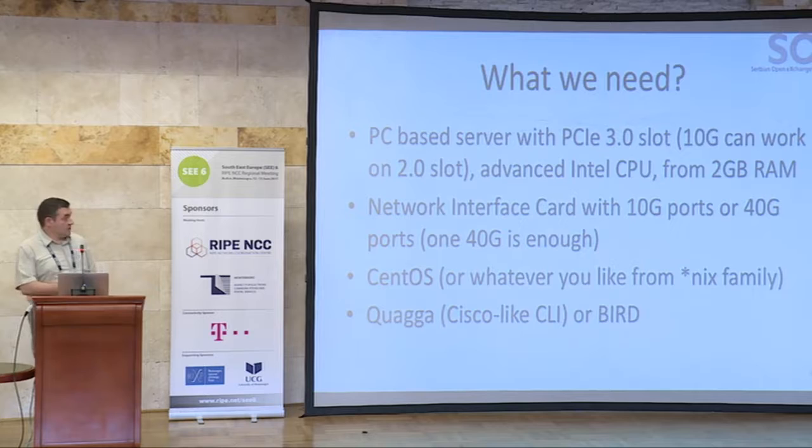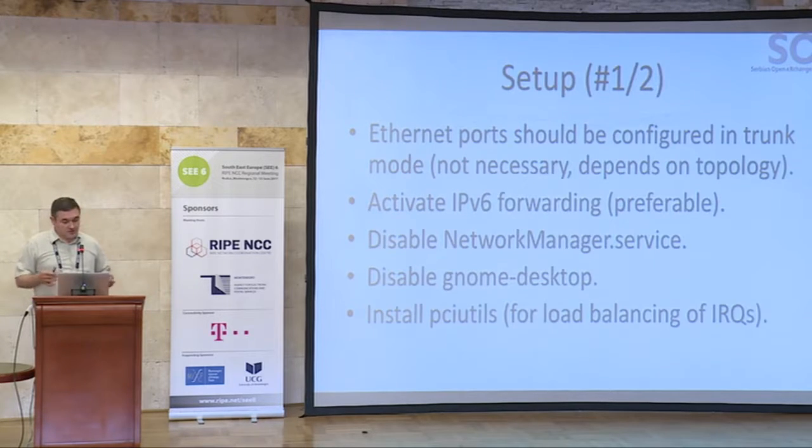Network interface cards with 10 gig ports or maybe 40 gig ports — you can find cheap ones on AliExpress or Alibaba. We tested with CentOS but you can use whichever Unix-like operating system you prefer. We are using Quagga, which has a Cisco-like CLI, so if you are familiar with Cisco equipment you can work with Quagga. Or go with BIRD, which is a newer one with better performance and better features.